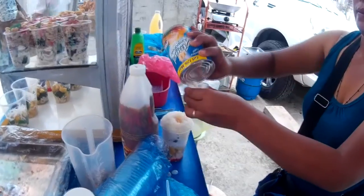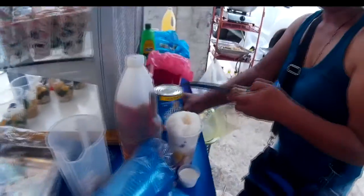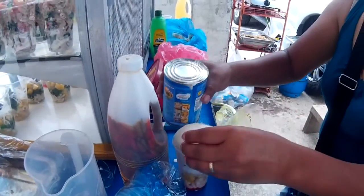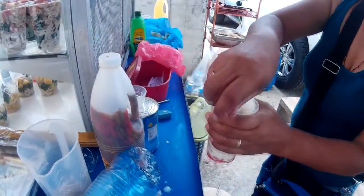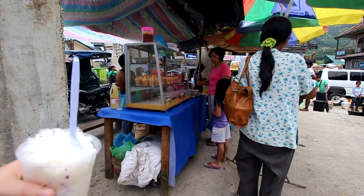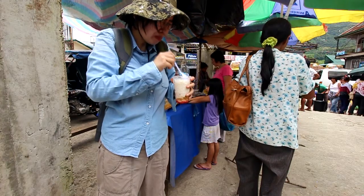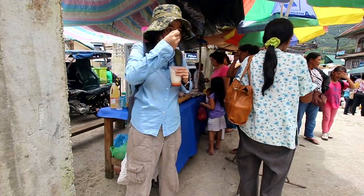They made it with evaporated non-dairy creamer instead of evaporated milk, which I normally prefer. I had to stab it a bit as the crushed ice was quite solid — it wasn't finely shaved, as they didn't have that fancy gadget that shaves ice into fine flakes. Still, it was pretty good.